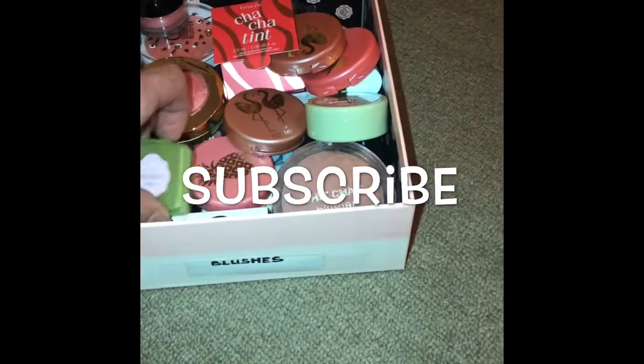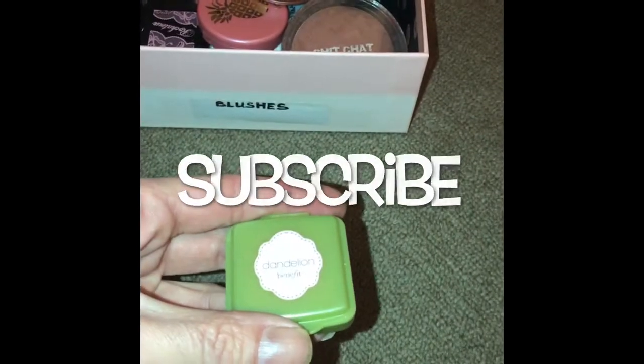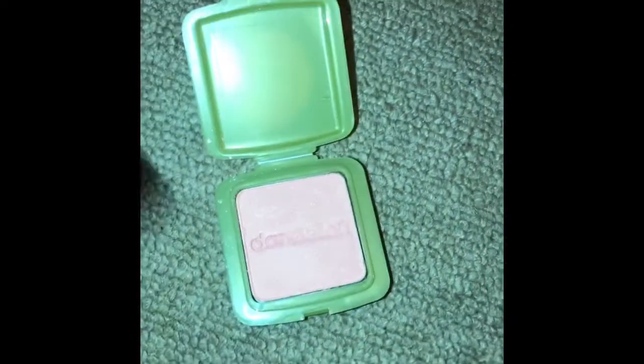The first one I'm going to pull out is Dandelion by Benefit. It's a very soft pink, it's very subtle. It looks quite powdery on my hand when I've done the swatch, but it's really not. It applies very nicely to the skin. It's a beautiful colour.